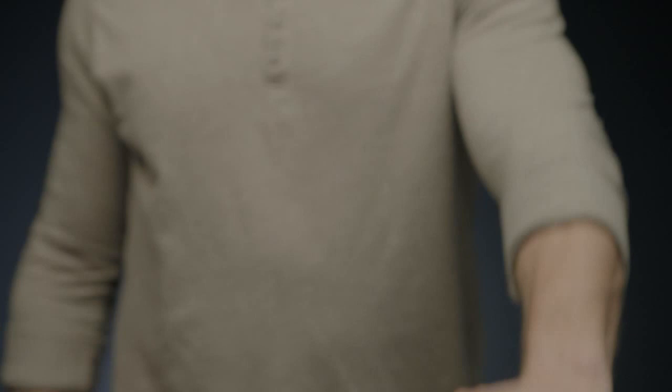The Gator Premium confirms a tradition of excellence. Proudly built in Portland, Oregon, this is the Gerber Gator Premium Fixed Blade Fine Edge Knife.